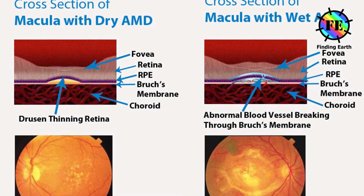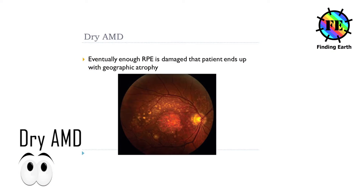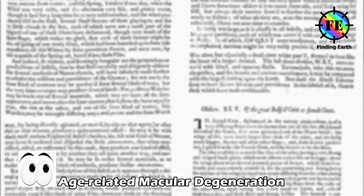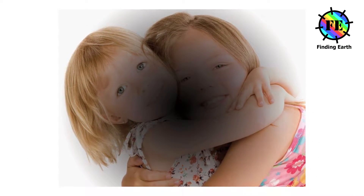Dry macular degeneration can progress to wet macular degeneration. You may have dry AMD if you need brighter light than normal when reading, text appears blurry, colors appear less vibrant, you have difficulty recognizing people's faces, or your vision seems hazy or less well defined.